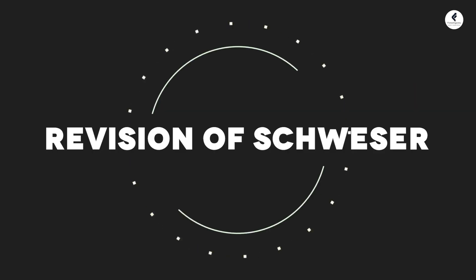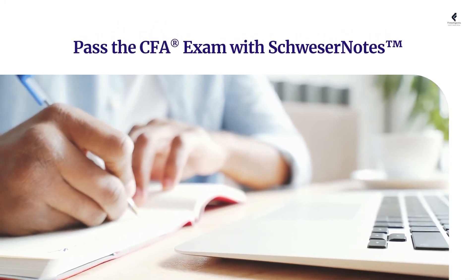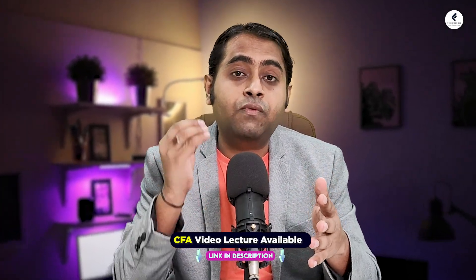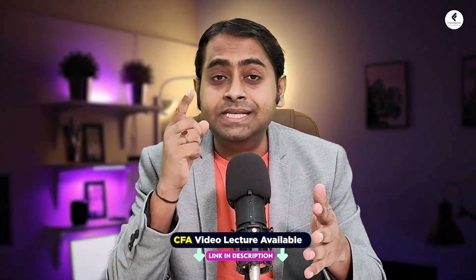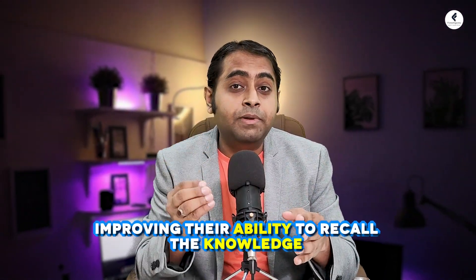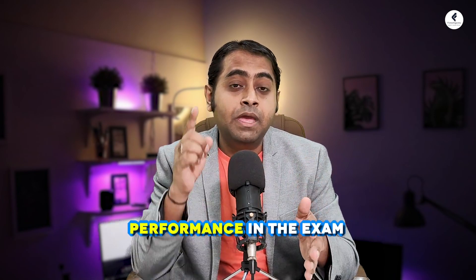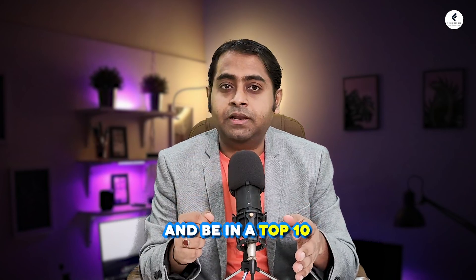Third point: revision of Schweser. The majority of students prefer Schweser books to prepare for the exam and make sure they go through them three to four times before the exam. This strategy of repetition helps them to strengthen their understanding of the content, improve their ability to recall knowledge, and ultimately leads to better performance and being in the top 10 percentile.